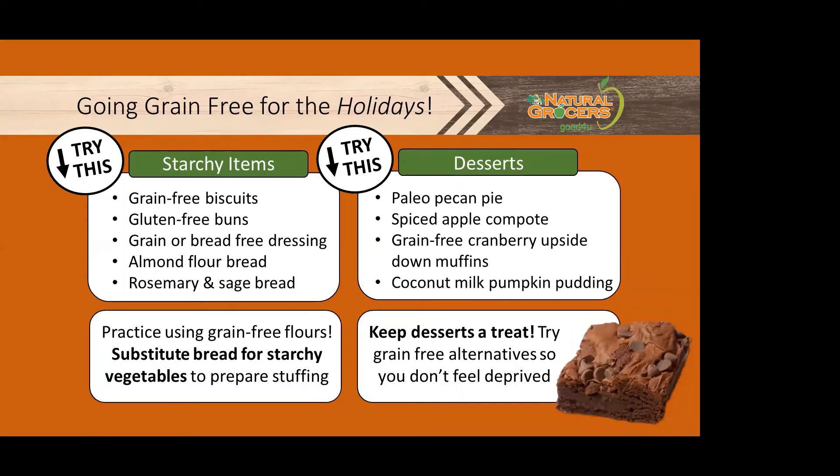What about the breads and desserts? Try these yummy options: some grain-free biscuits or gluten-free buns, a bread-free dressing using vegetables instead of bread, and almond flour bread. On the dessert side, try researching paleo pecan pie or spiced apple compote. There are so many different recipes included with this class. Keep desserts a treat, but try grain-free alternatives so that you still feel like you're getting something special.